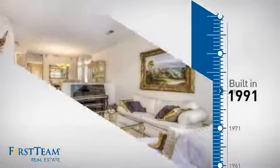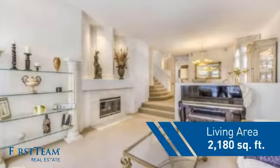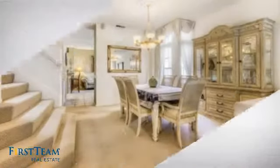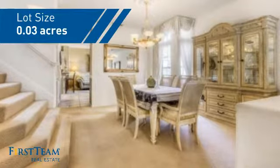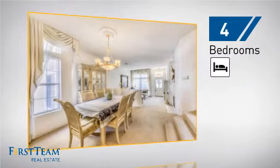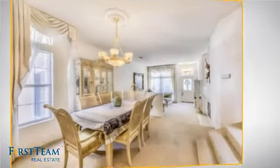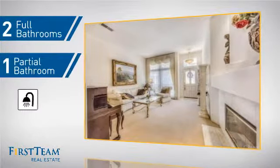This property was built in 1991 and features over 2,100 square feet of space, giving you a spacious layout to play host or kick back and relax after a long day. Inside you'll find four bedrooms so everyone has a private space to come home to, as well as two full bathrooms and one partial bathroom.